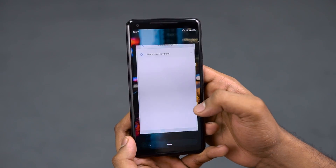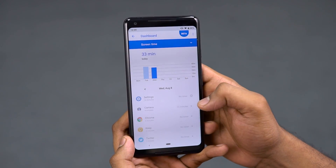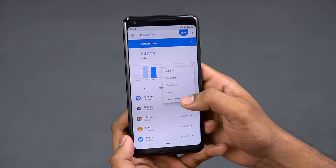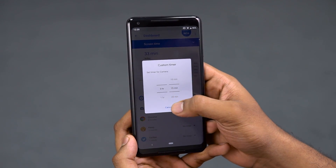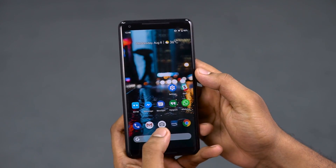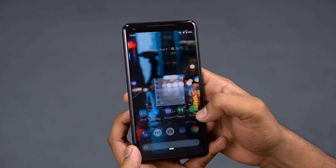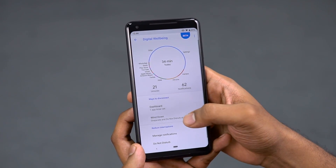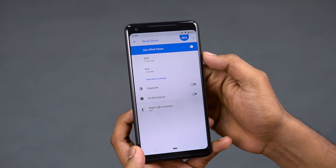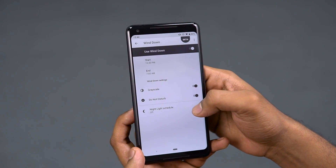There's yet another feature called Digital Wellbeing, currently in beta and rolling out when the new Pixels arrive. A dashboard lets you see how long you spend on each app and set time limits. Once your limit is reached, the app icons turn grey to remind you that you've spent too much time there. Then there's Wind Down — based on your preset timing, it turns your screen black and white (monochrome) and also turns Do Not Disturb on, which now disables any visual interruptions too.